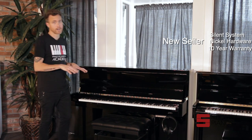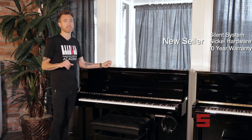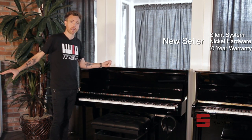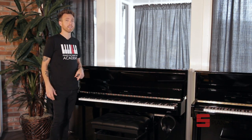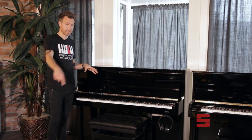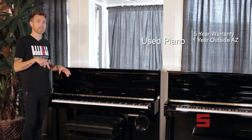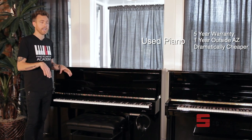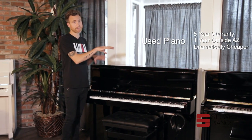Another major difference is the warranty. On a new piano, you're typically going to have a 10-year manufacturer's warranty, which means you can go anywhere in the country and any registered piano technician can service it. On a used piano, you typically have a store warranty, which is pretty location-based. Here at Stilwell Pianos, we offer a five-year warranty as long as you stay in Arizona, and a one-year warranty as long as you stay in the United States. That's a big difference.